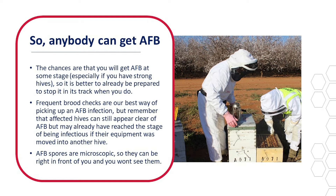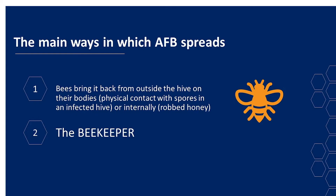Frequent brood checks are our best way of picking up an AFB infection. But remember that affected hives can still appear clear of AFB, but may already have reached the stage of being infectious if their equipment was moved into another hive. AFB spores are microscopic, so they can be right in front of you and you won't see them. There are two main ways AFB spreads: bees bring it back from outside the hive on their bodies through physical contact with spores in an infected hive, or internally through robbed honey.